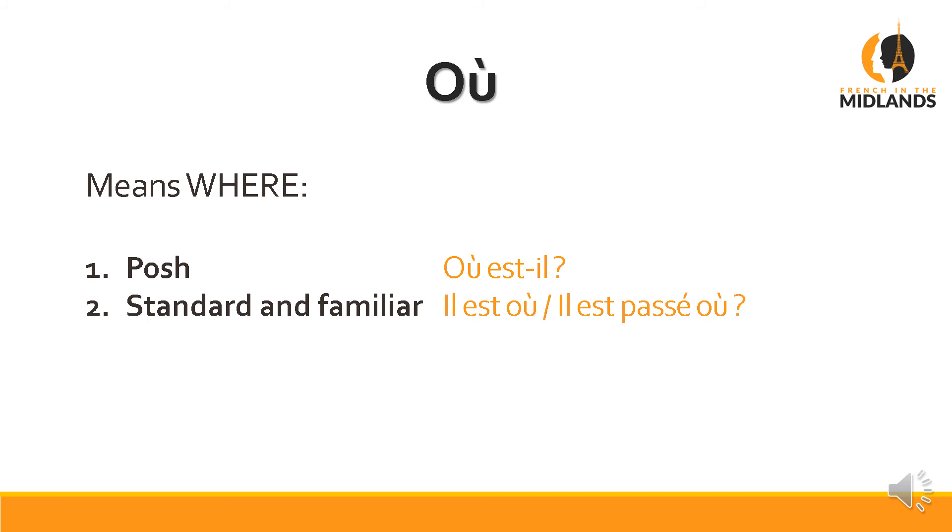Next one is où, which means 'where' — où with an accent. If you come across ou without an accent in a sentence it means 'or'; it's a linking word. But as a question word it means 'where.' So if you want to ask 'where is he,' the posh way is Où est-il. The normal way is Il est où. Or even if you want to insist: Il est passé où — 'where on earth is he?' We use that quite a lot.